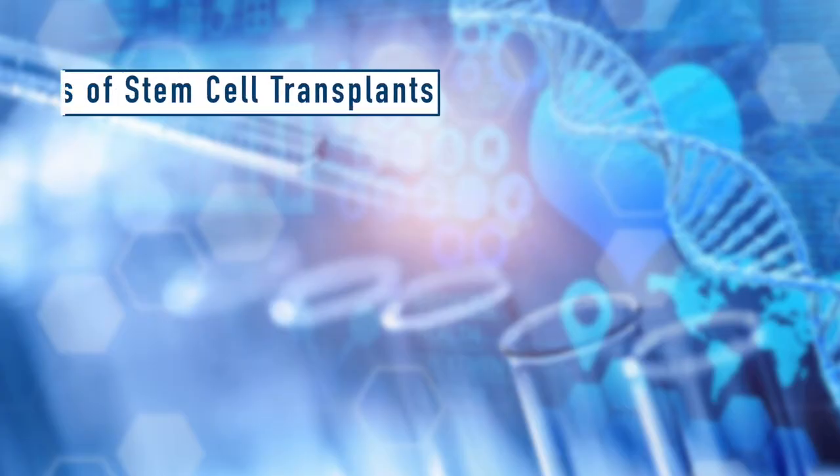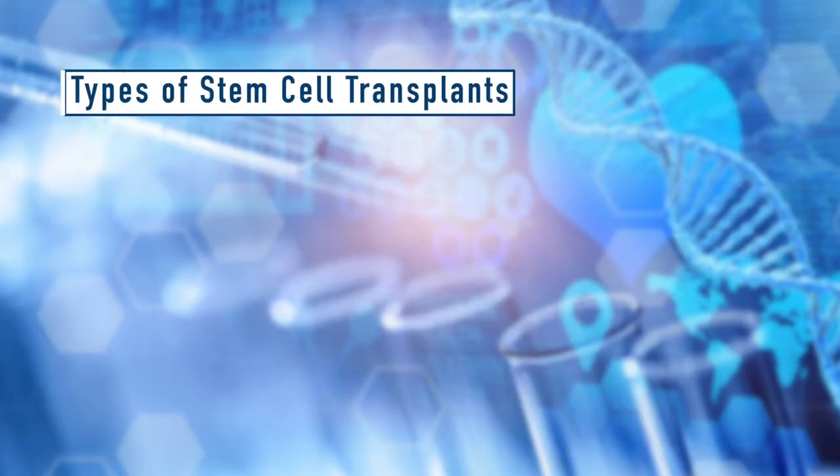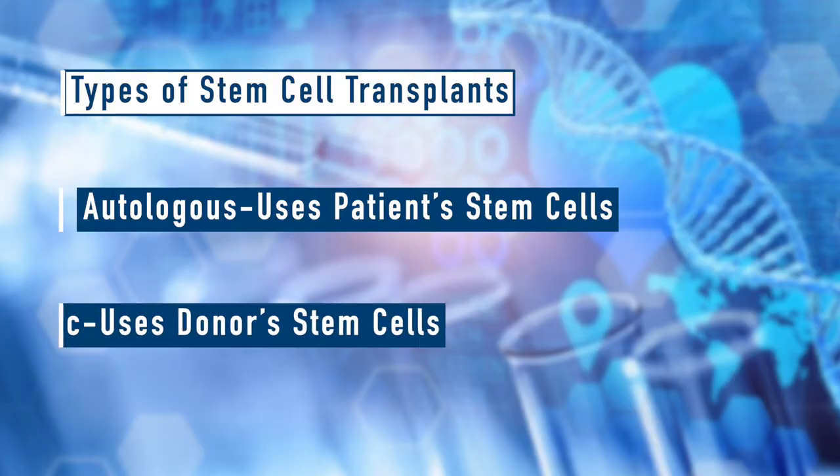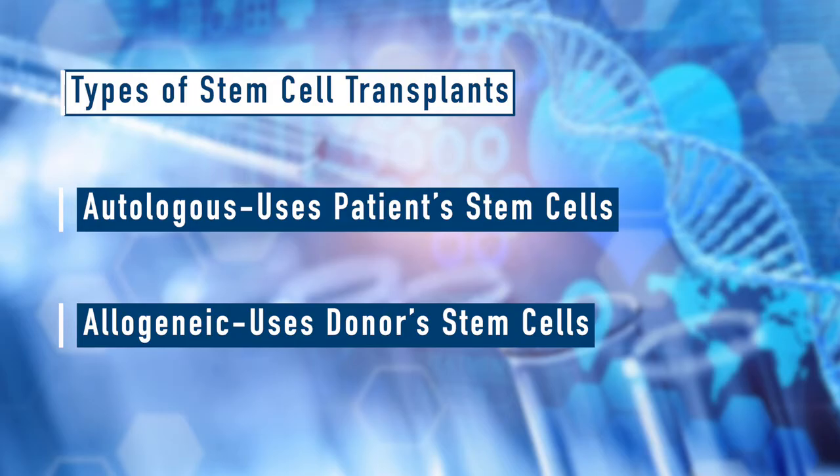There are two main types of stem cell transplants. The first is called an autologous stem cell transplant and uses the patient's own stem cells. The second type is an allogeneic stem cell transplant, which means the stem cells come from another person called a donor.